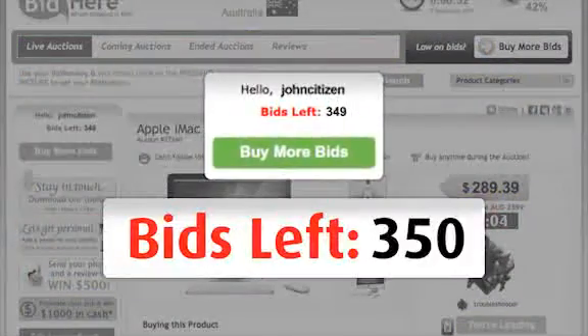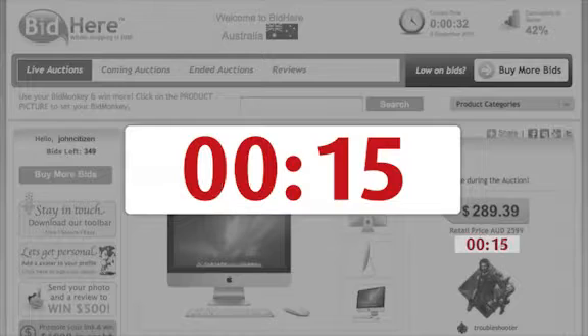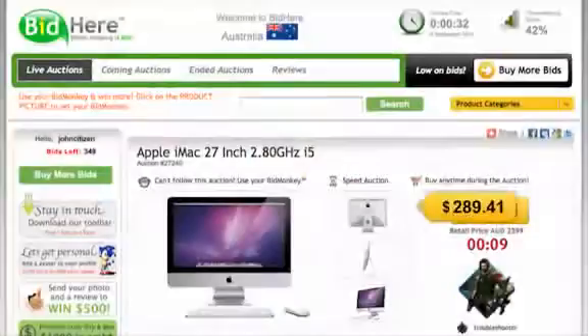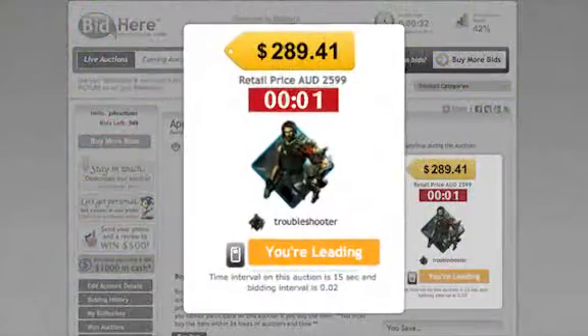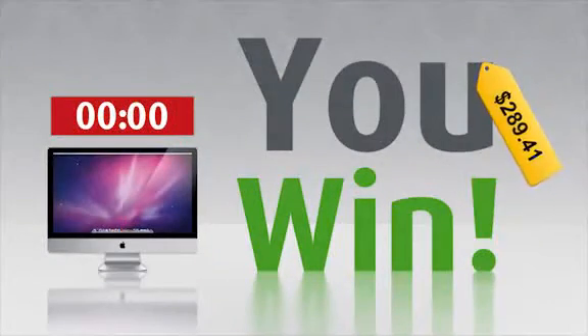Each time you bid, one bid is deducted from your balance and the timer resets, usually by 15 seconds. The auction price increases by the set amount, usually by 2 cents. You can see who else is bidding here. If the clock reaches zero and no other bids are placed, you win the right to buy that product for the final tag price.